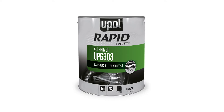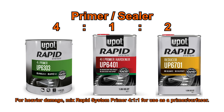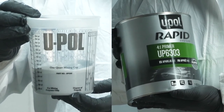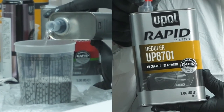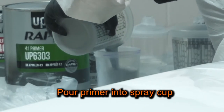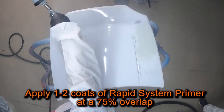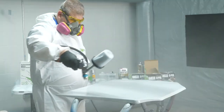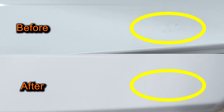Now I'm ready to apply the Rapid System Primer. Since there isn't much damage to the panel, I'll mix the Rapid System Primer at a 4-to-1-to-2 mix ratio for use as a primer sealer. I'll add the Rapid Primer Hardener and Rapid Primer Reducer, then pour the catalyzed Rapid Primer into my spray cup. Using a 1.4 HVLP gun, I'll apply 1 to 2 coats of Rapid System Primer at 75% overlap with a 10-minute flash time between coats. The entire process from fill to prime takes less than 30 minutes. Once the primer is dried, you can move on to color and final finish.